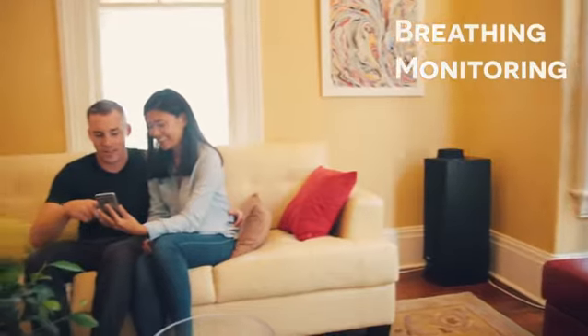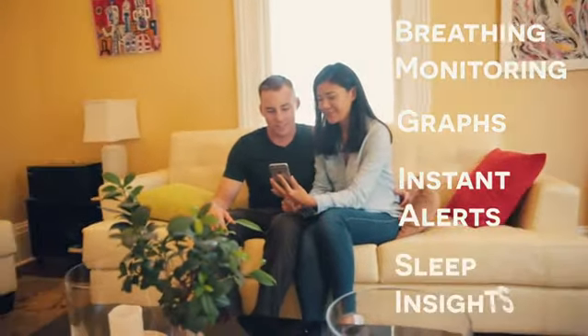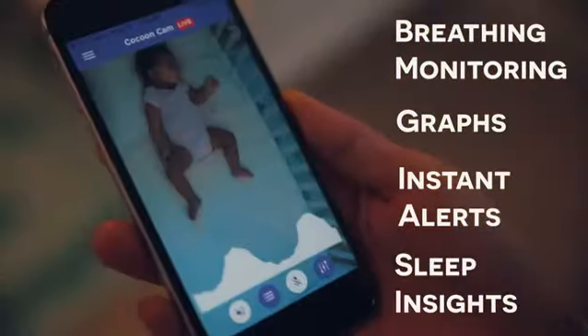CocoonCam's easy-to-use smartphone app analyzes the video in near real time and sends instant alerts whenever baby needs attention. You get breathing monitoring, breathing breaths, instant alerts, and sleep insights all inside a simple smartphone app.